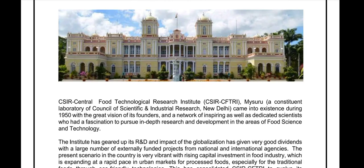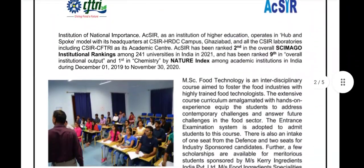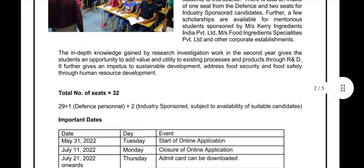Moving forward, when we scroll through this PDF, there will be a total number of seats, that is 32. 29 seats will be purely dependent upon the merit basis only, but the rest of two to three seats will be industry-sponsored.